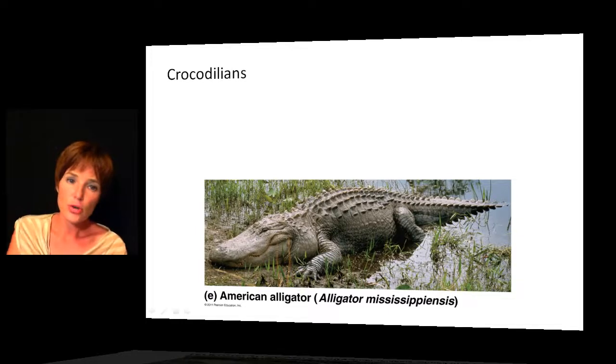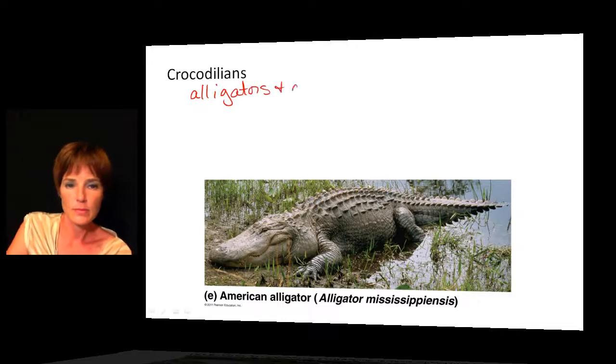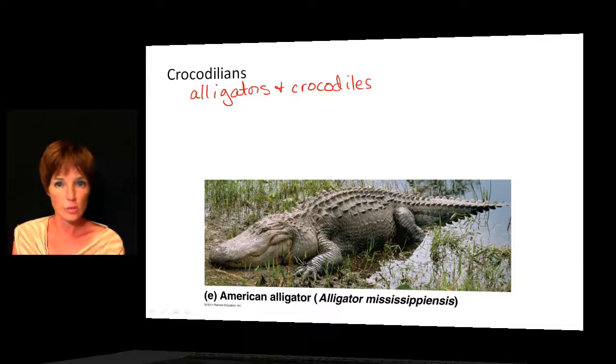The crocodilians include alligators and crocodiles, which can be fairly large reptiles. Here you can see an example of the American alligator. These are predators that live near the water, and we have both marine and freshwater species when talking about the crocodilians.